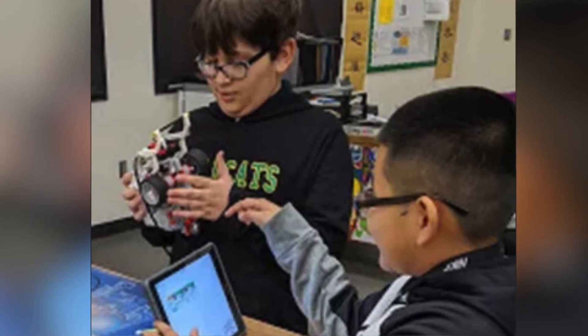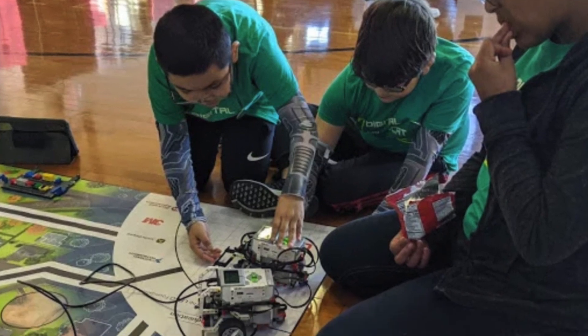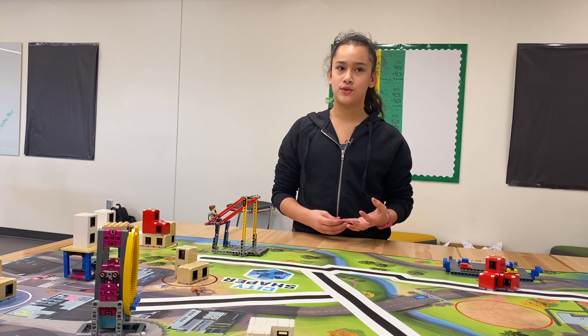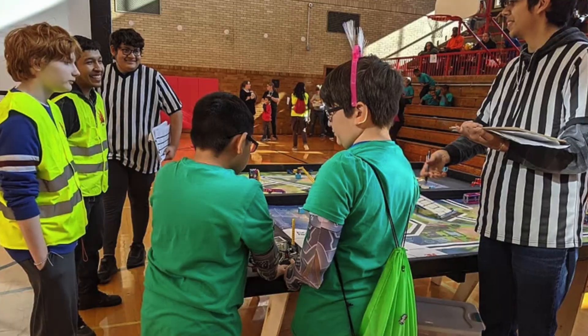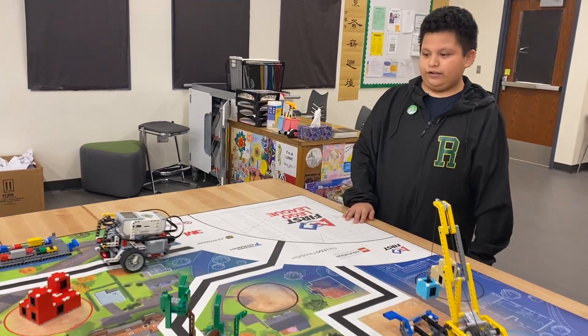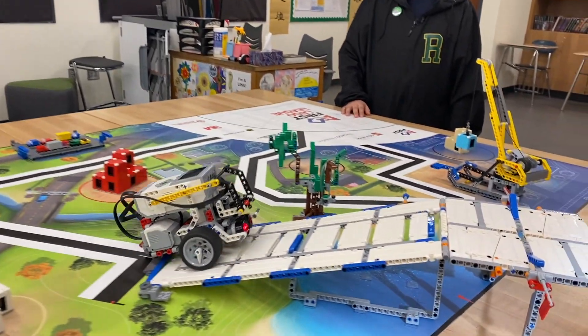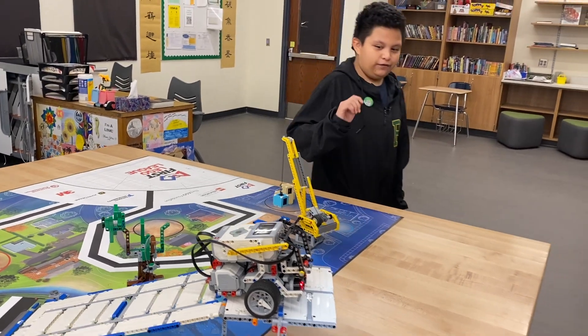We had to figure out how to program it and then figure out how to make it go which way we want it to. It takes kind of a long time to figure that out. The robot progressively moves along as we tell it to do on the iPads. And we scored a flag.